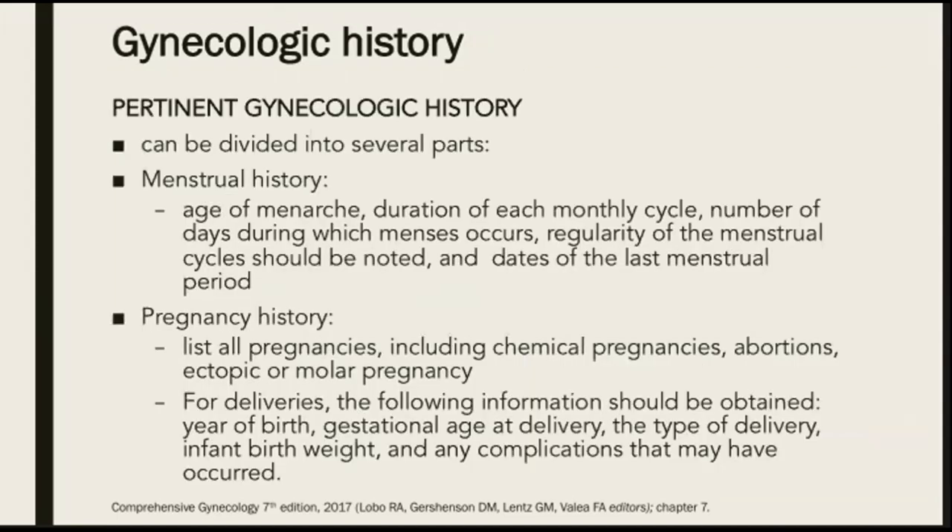The pertinent gynecologic history can be divided into several parts. First, we ask about the menstrual history, and we should include the age of menarche, duration of each monthly cycle, the number of days during which menses occurs, regularity of the menstrual cycles, and the dates of the last menstrual period.